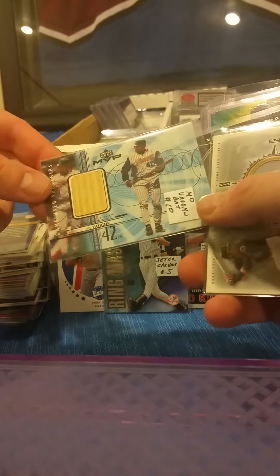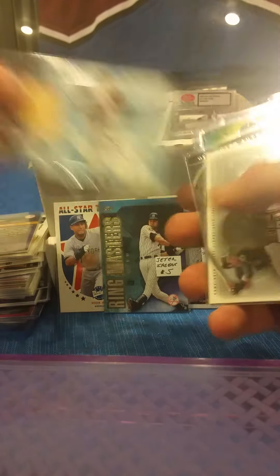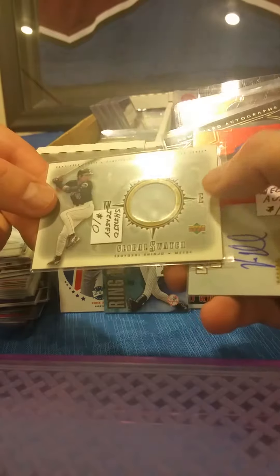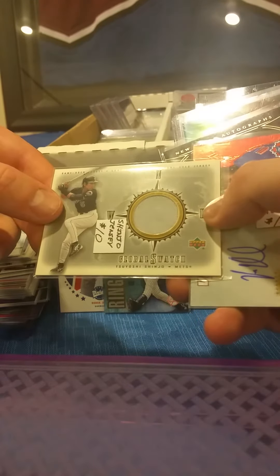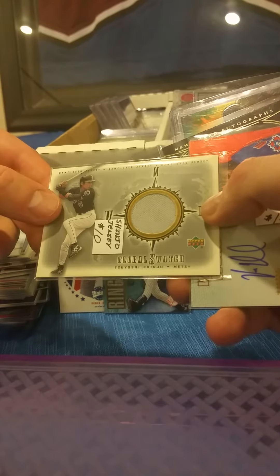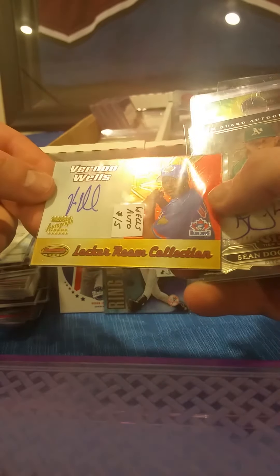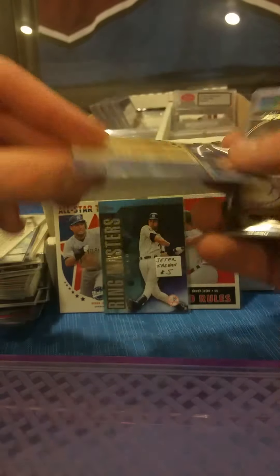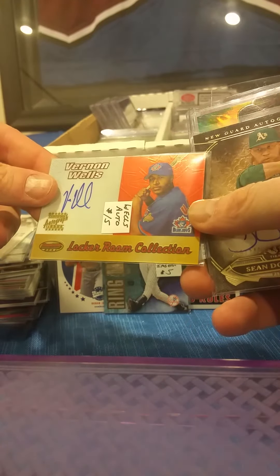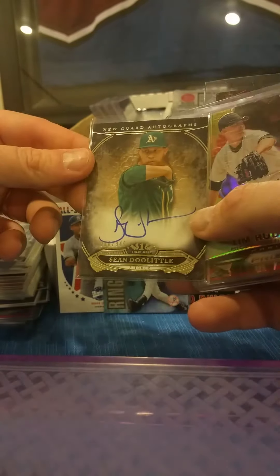There's a bat card playing for the Angels from Upper Deck MVP. Tsuyoshi Shinjo — that's a Global Swatch from Upper Deck, a game jersey card. Vernon Wells — that's an on-card autograph from Bowman's Best. There's an autograph of Sean Doolittle from Topps Tier One, numbered out of 349.